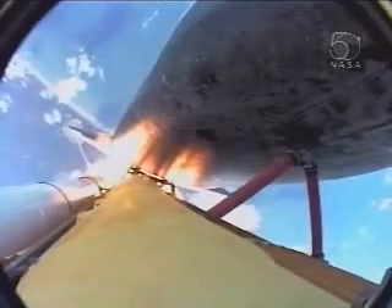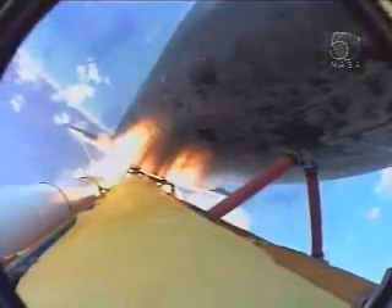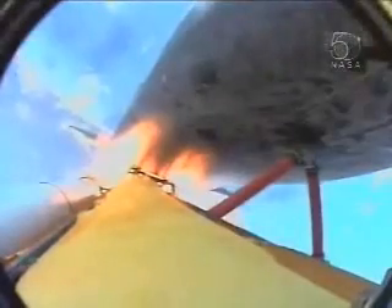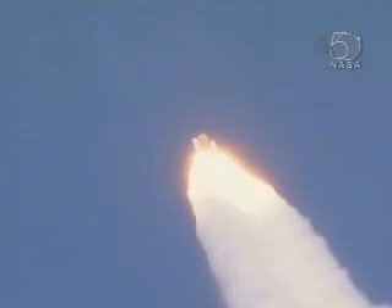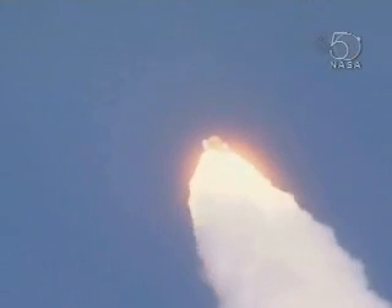Fifty seconds into the flight. Engines beginning to throttle back up. Standing by for that call from Capcom Jim Dutton. Atlantis, go and throttle up. Atlantis copies, go throttle up.